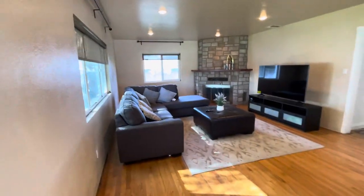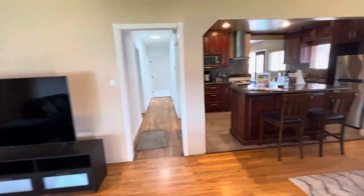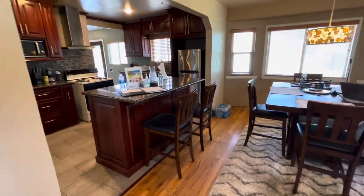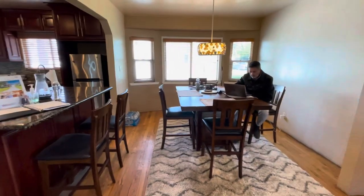This is the living room — La Sala. And this is the listing agent, Ricardo.